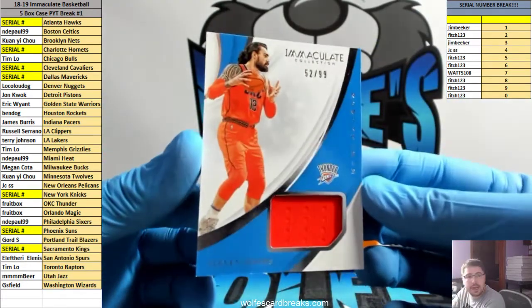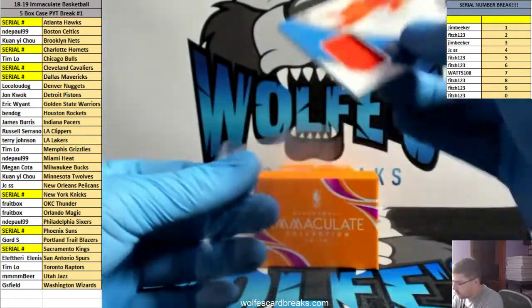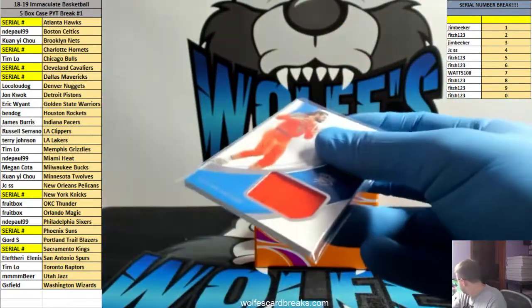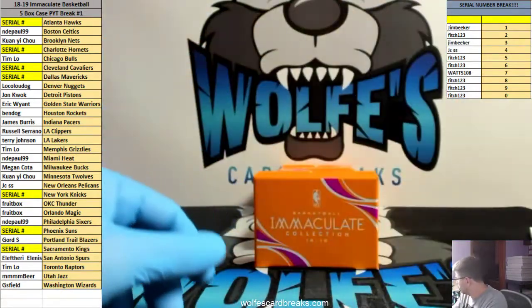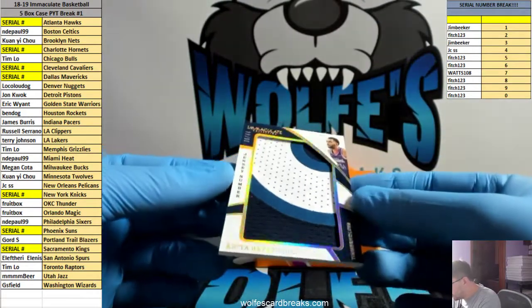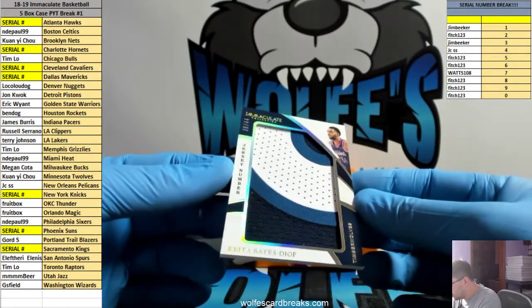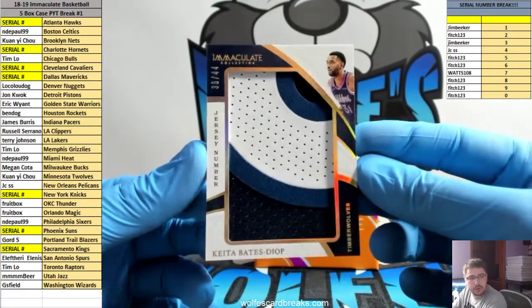52 out of 99, Steven Adams jersey. Oklahoma City Thunder. Nice jumbo patch here — wow, number 24. 36 out of 44, KBD rookie patch for the Timberwolves.